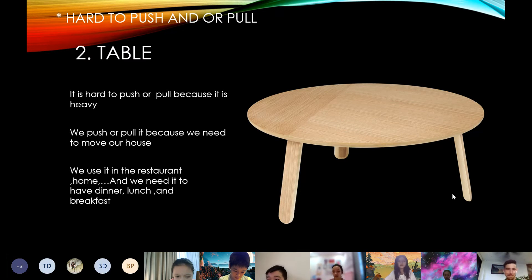The next one hard to push and pull is the table. It's hard to push or pull because it's heavy. We push or pull it because we need to move it in our house. We use it in the dining room and we need it to have dinner, lunch and breakfast.